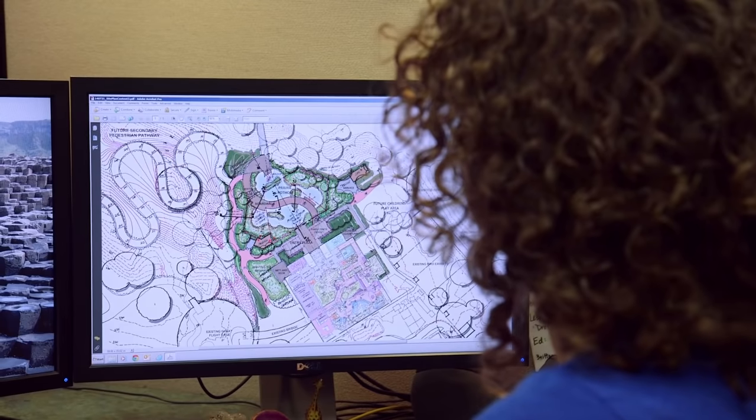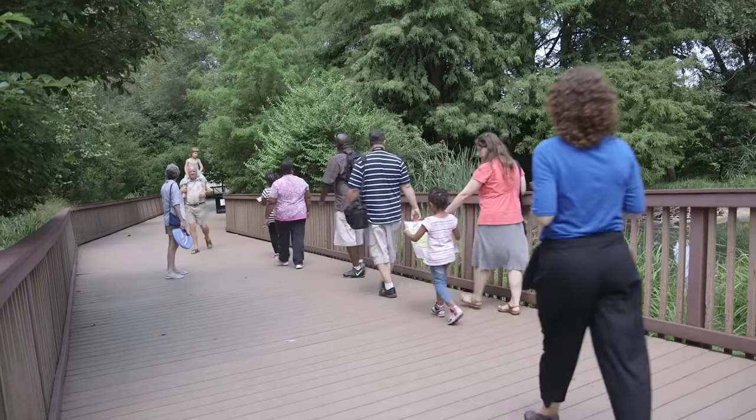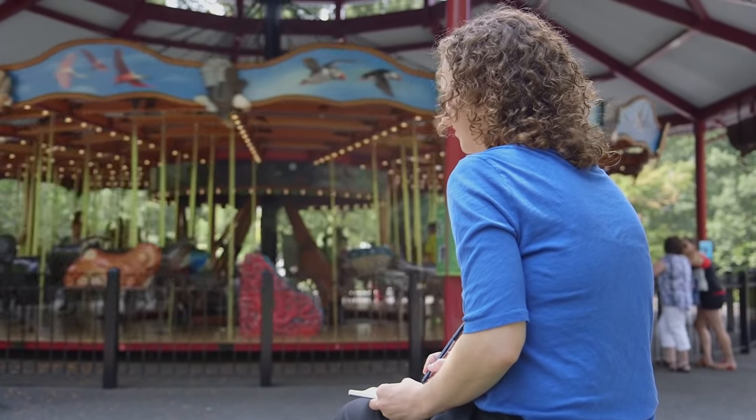To communicate my ideas for new spaces of the zoo, I use many different tools. Some of those tools are design software and something as simple as pen and paper, but my most important tools are my hands, my feet, and my eyes. I walk the zoo at least once a day, sketch and take notes, and observe everything around me.